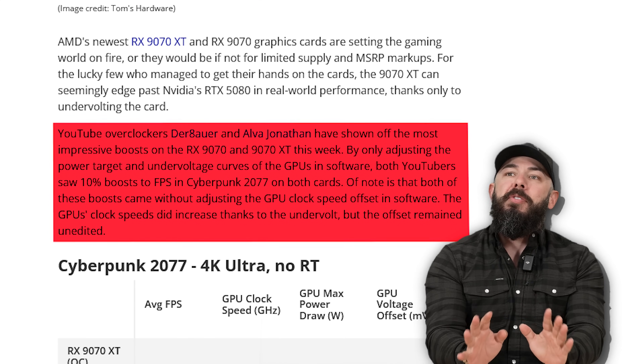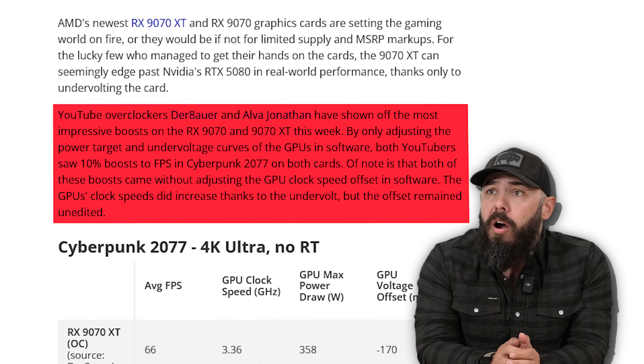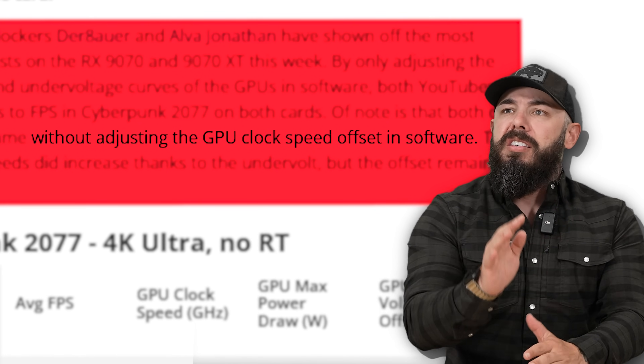Both YouTubers saw 10% boosts to FPS in Cyberpunk 2077 on both cards — without, again, this is a soft overclock — without adjusting the clock speed in software. They did nothing to adjust the clock speeds in the software itself, just undervolted the cards. What's really happening behind closed doors from AMD and NVIDIA that they're pumping these out with max power when they could run better with less?